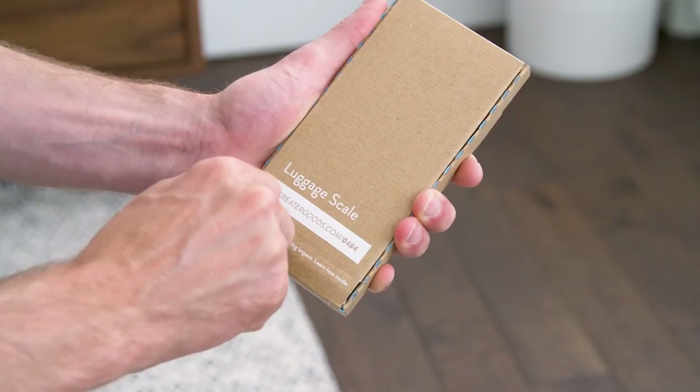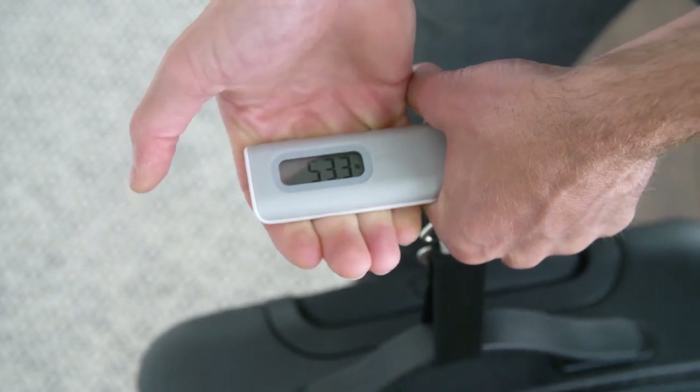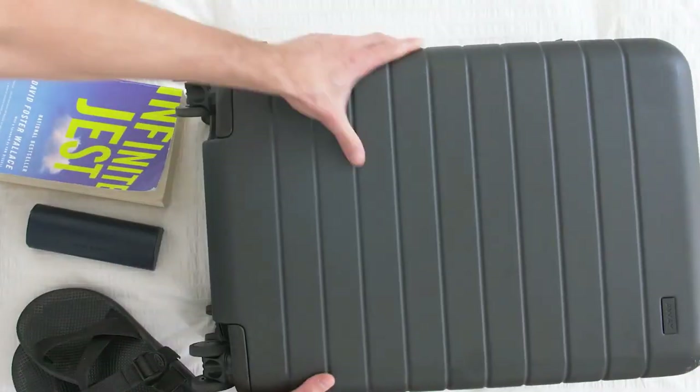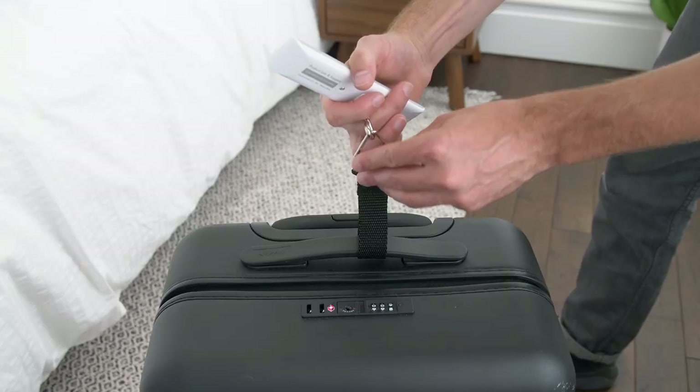You only need to attach it to a suitcase and lift it with your hand to see the weight. This sleek-looking scale can withstand up to 110 pounds or 50 kilograms while providing a fairly accurate number. The scale is quite small and thin — you might even take it with you to help measure luggage weight again prior to returning home.